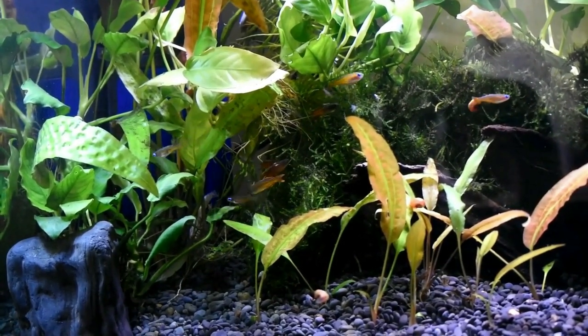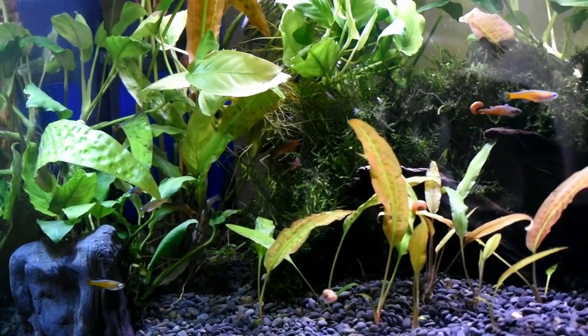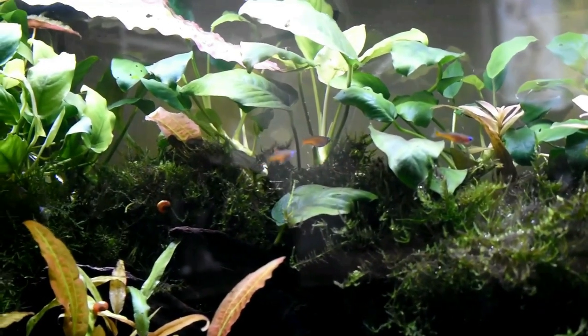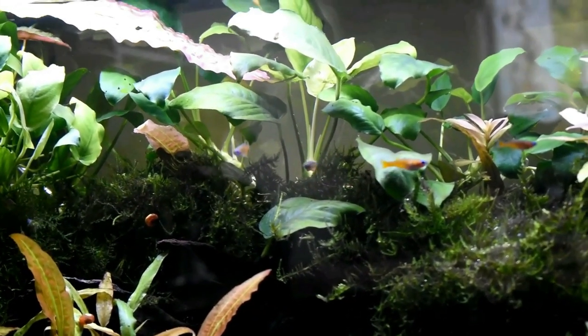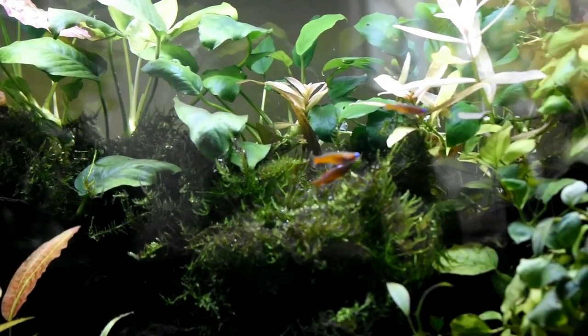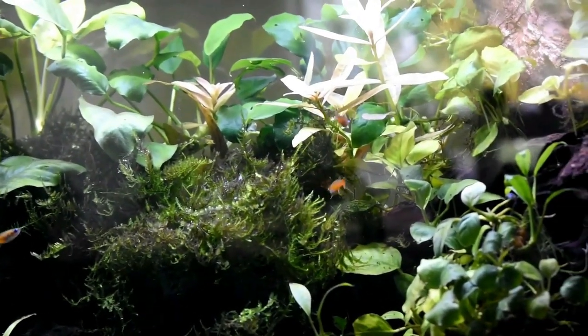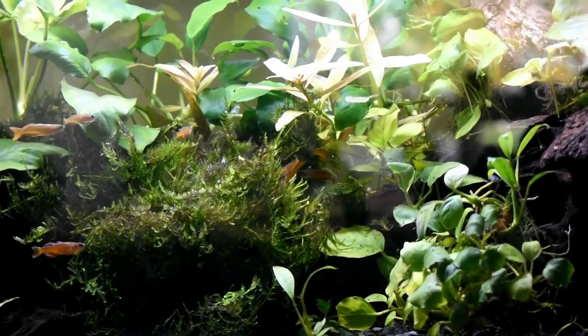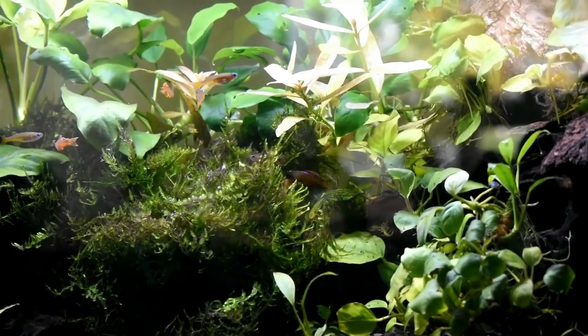Water requirements. Rainbow fish thrive in well-maintained aquariums with clean water and stable water parameters. They prefer slightly alkaline water conditions, pH 7.0 to 8.0, and water temperatures ranging from 75 to 82 degrees Fahrenheit (24 to 28 degrees Celsius).